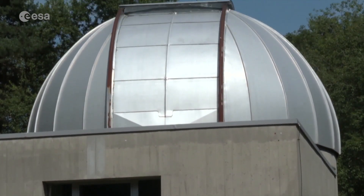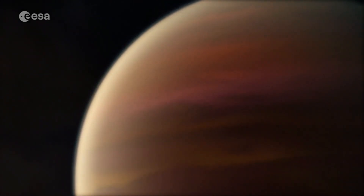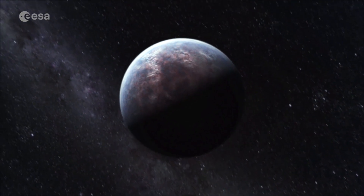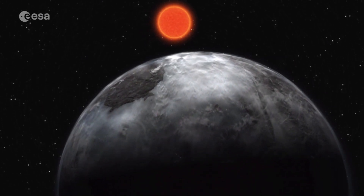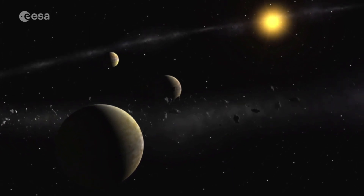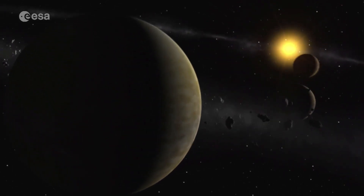CHEOPS will observe hundreds of exoplanets that range from rocky and possibly Earth-like to gaseous ones like Jupiter. Its precision measurements will be key to understanding their inner structure, formation and evolution. Scientists from institutes that have contributed to the CHEOPS mission have GTOs, Guaranteed Time Observations. There's also a guest observer programme for researchers worldwide. The science mission continues until October 2023 and will expand our understanding of exoplanets and the universe we live in.